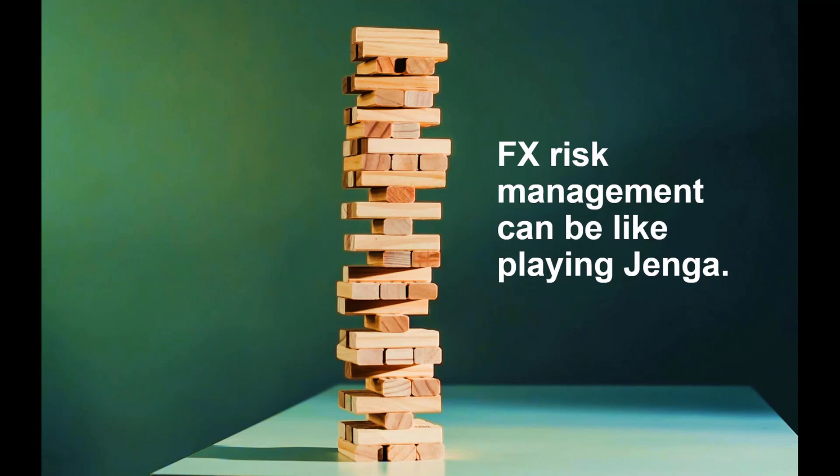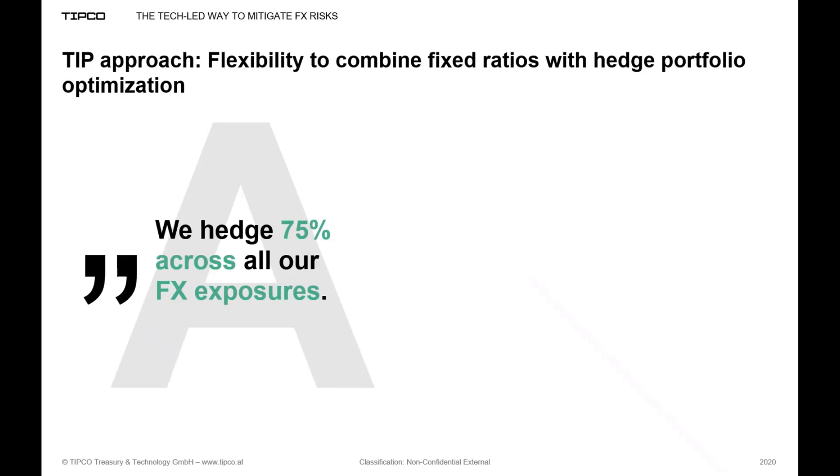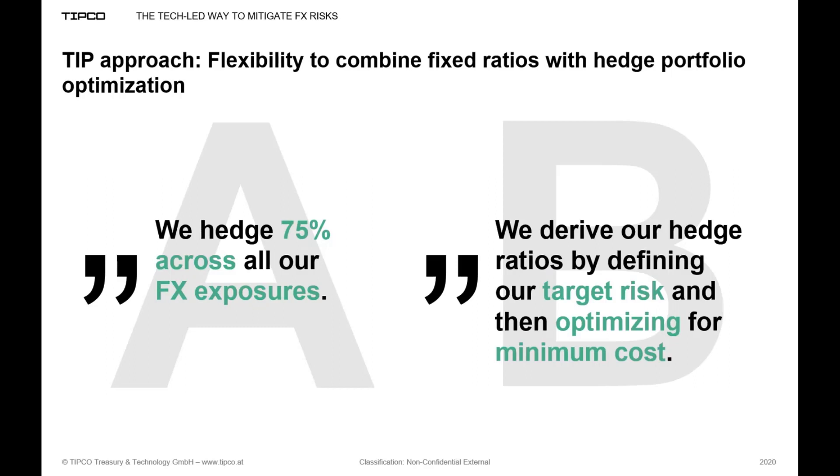Could we do it better — achieving the same amount of risk reduction with fewer deals or at less cost? In TIP we combine both: there is of course the option of calculating the effects on FX risk when going with certain predefined fixed hedge ratios. Saying 'we hedge 75% across all FX exposures' can be a very valid approach. But on top of that, we offer an inbuilt optimization feature that provides the optimum hedge portfolio, which allows you to stay below a defined threshold of target risk at minimum cost.